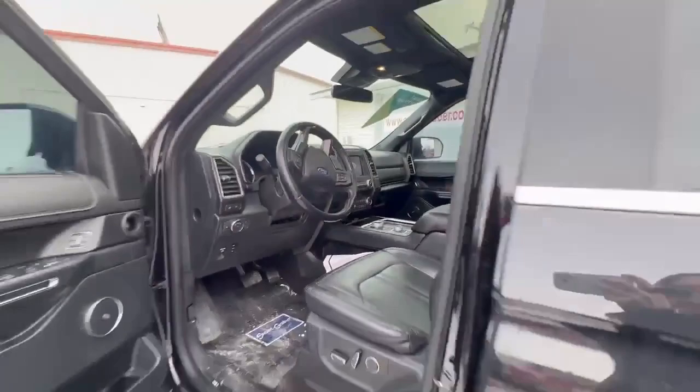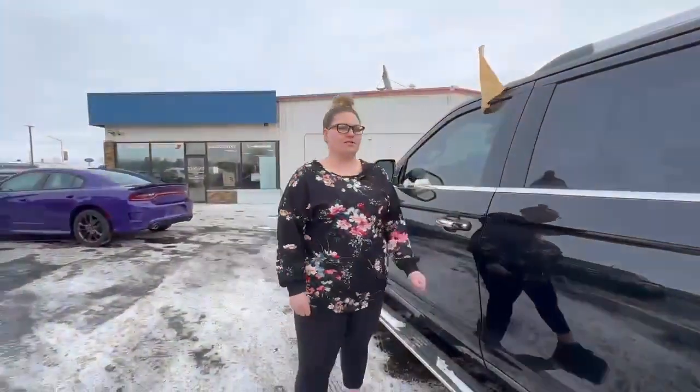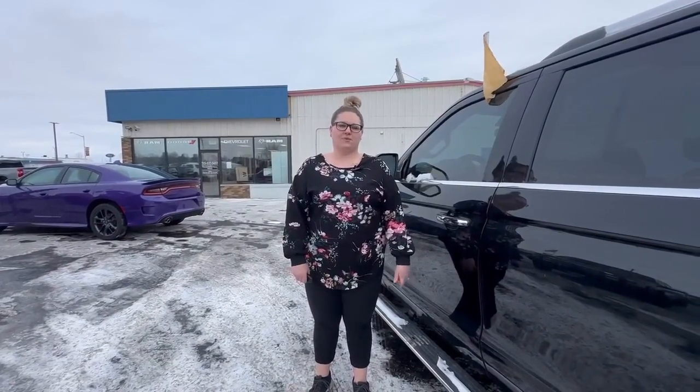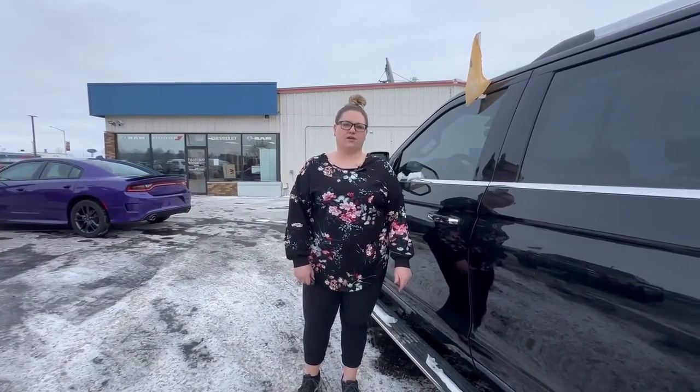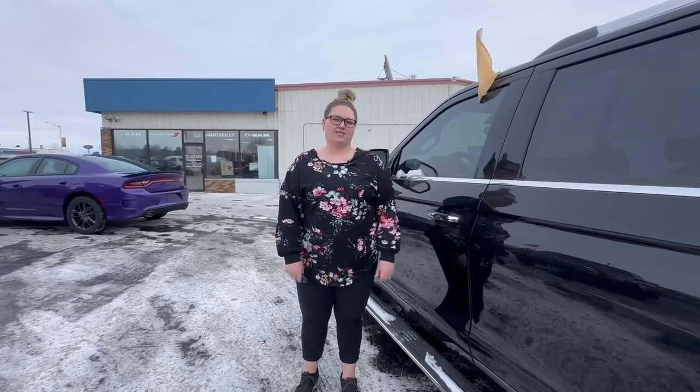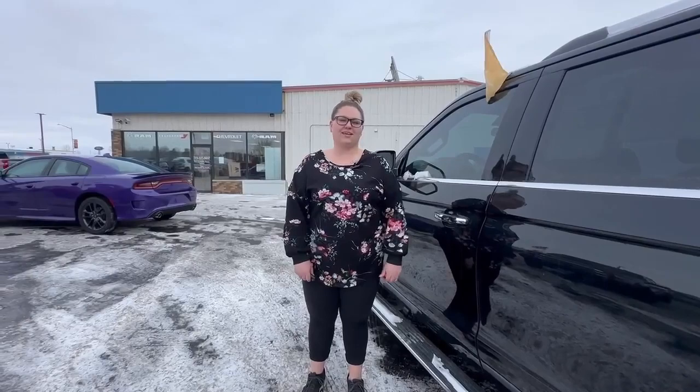This Expedition is gold certified. What that means for you is that you get 12 months, 12,000 miles of comprehensive warranty and a powertrain warranty of up to 100,000 miles. Stop in and see me today and check it out or call me at 715-418-6057.